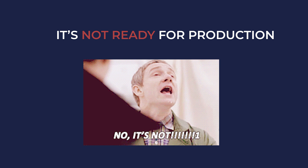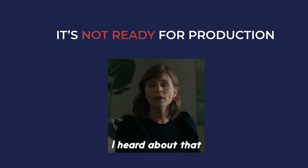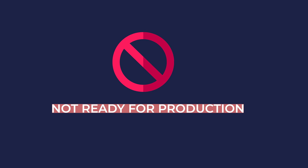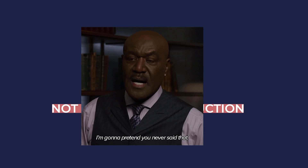Your application is not production ready. You might have heard this phrase from various people working in tech. So what does it actually mean? In this video, we'll look into what it means when somebody from your team says the phrase 'it's not ready for production,' and we'll also discuss what the requirements are for an application to be called production ready.